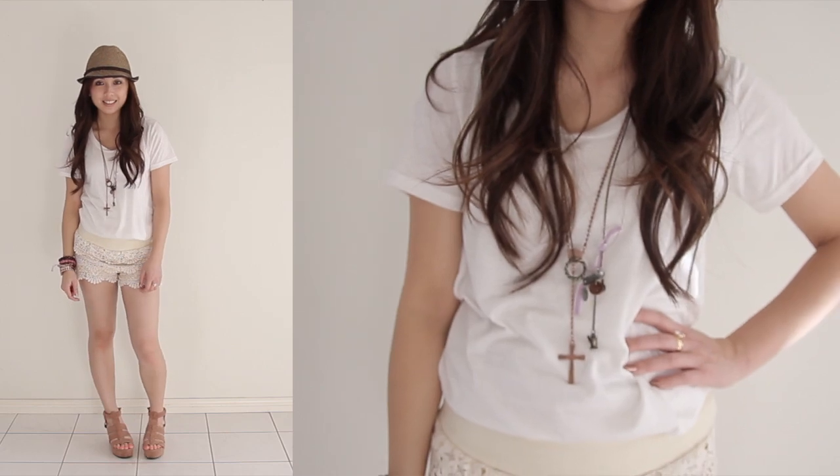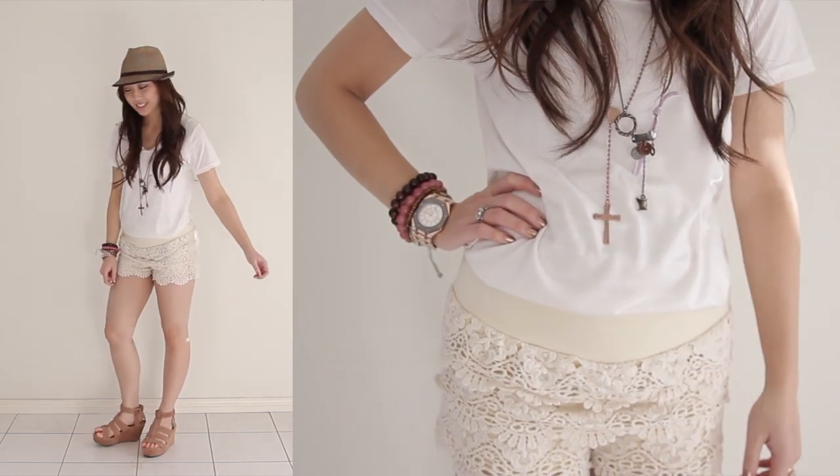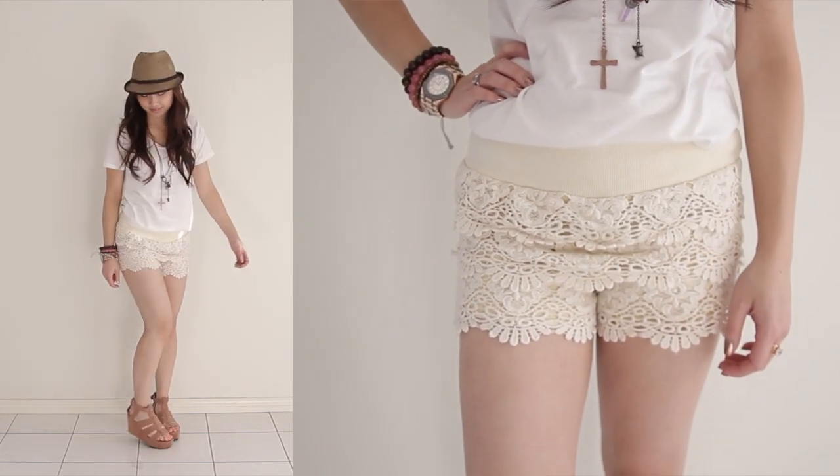For this final look we'll go right back to basics. A plain white tee almost never fails me and is the perfect go-to when in doubt. Just spice it up with a couple of chain necklaces and throw on a fedora for a really cute casual chic look. I always love outfits that look like you didn't even try but still manage to look good. Wear this for a fun day out in the sun.